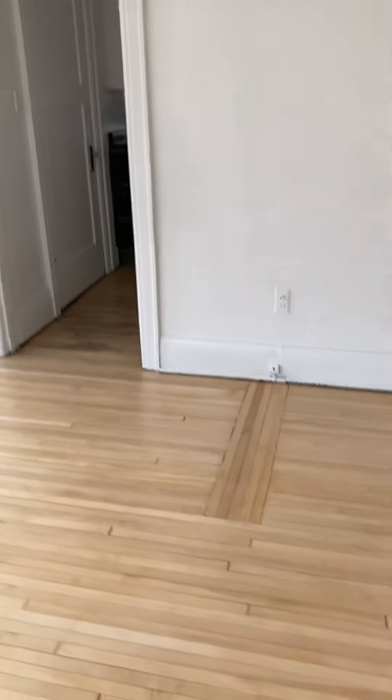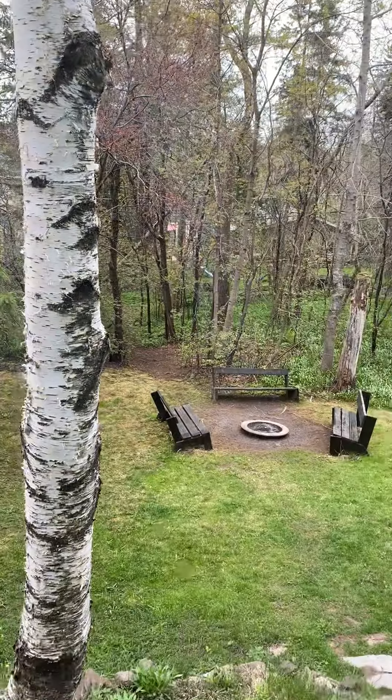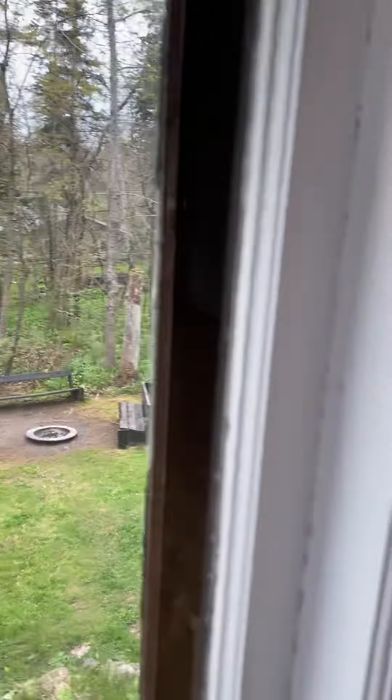Nice little backyard, older windows. Loud floors, as you can tell. Let's do the basement.